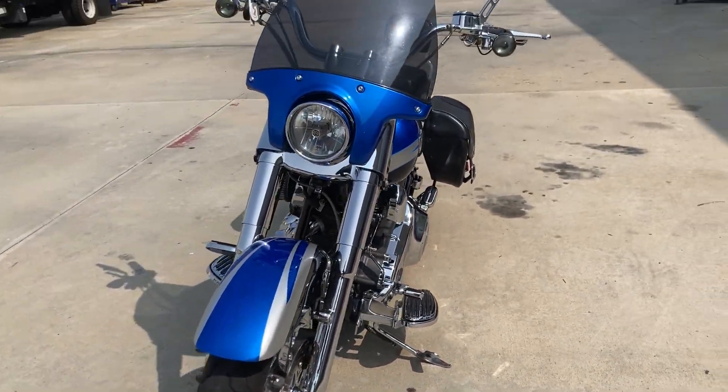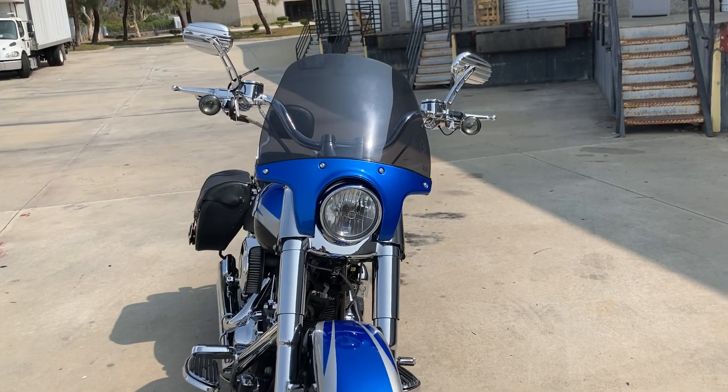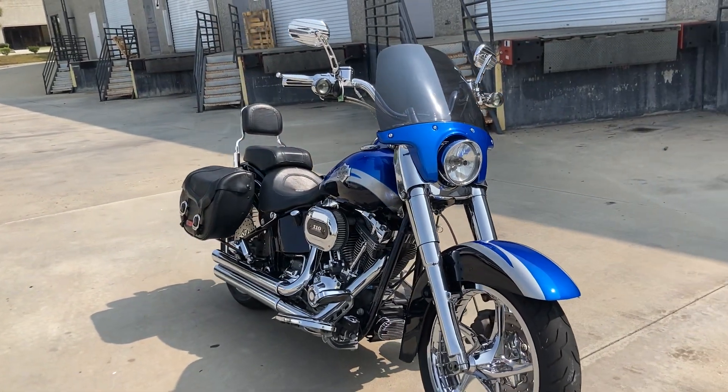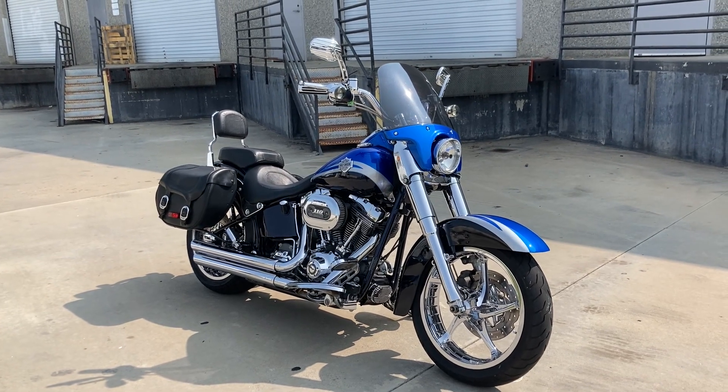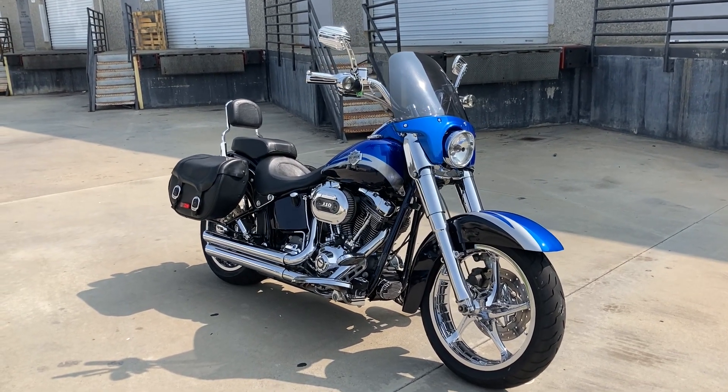This is a 2010 Harley-Davidson CVO Softail Convertible. We are open six days a week for test rides — come check this one out, it's really fun.